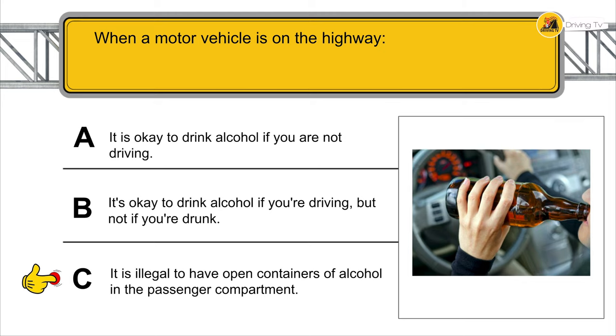You drive defensively when remaining vigilant and being aware of possible dangers.